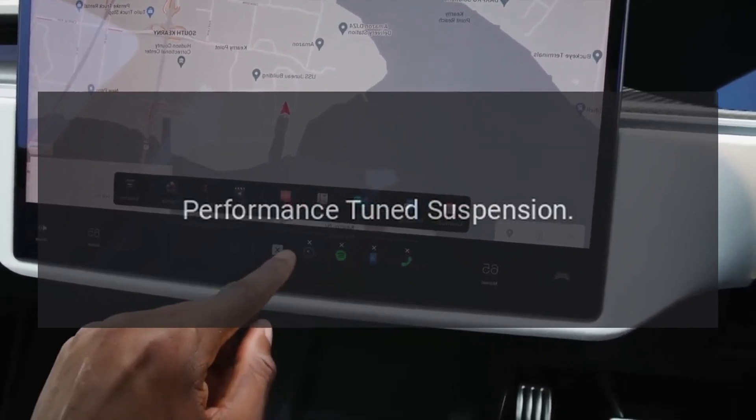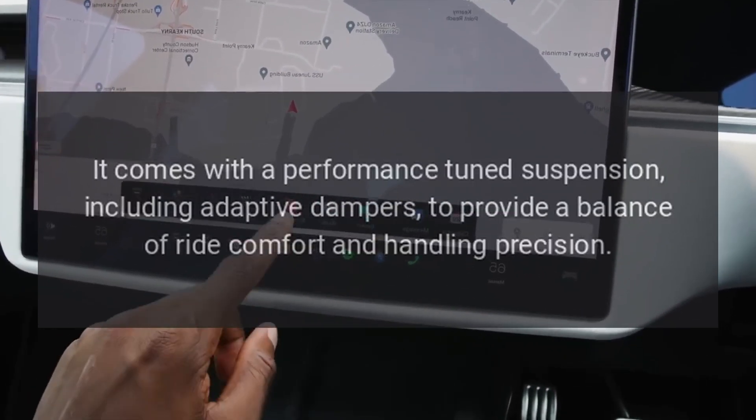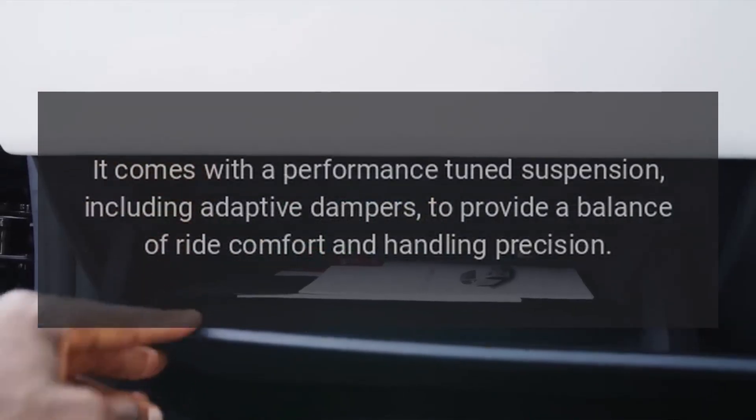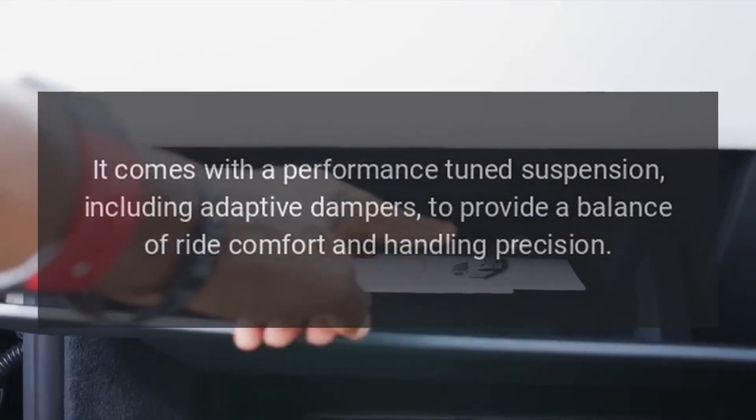Performance-tuned suspension. It comes with a performance-tuned suspension, including adaptive dampers, to provide a balance of ride comfort and handling precision.